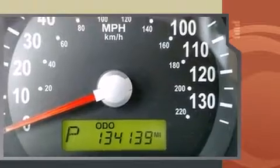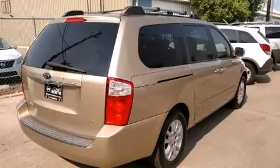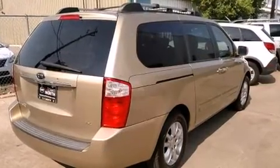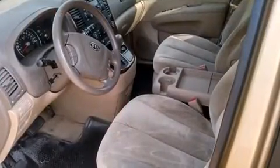Kia prioritized practicality, efficiency, and style by including one-touch window functionality, an automatic dimming rearview mirror, power front seats, heated door mirrors, and air conditioning.